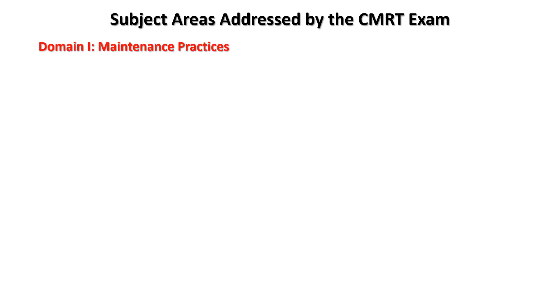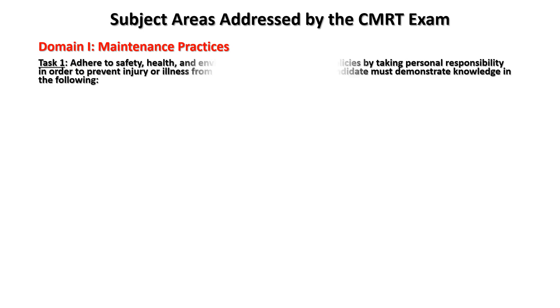Subject areas addressed for the CMRT exam. Domain one: maintenance practices. Task one covers safety, health, and environmental standards and policies — taking personal responsibility in order to prevent injury or illness from exposure to hazards. The candidate must demonstrate knowledge in the following areas.